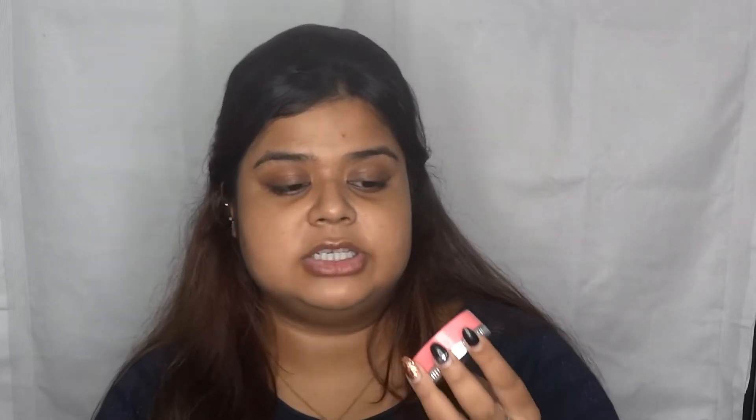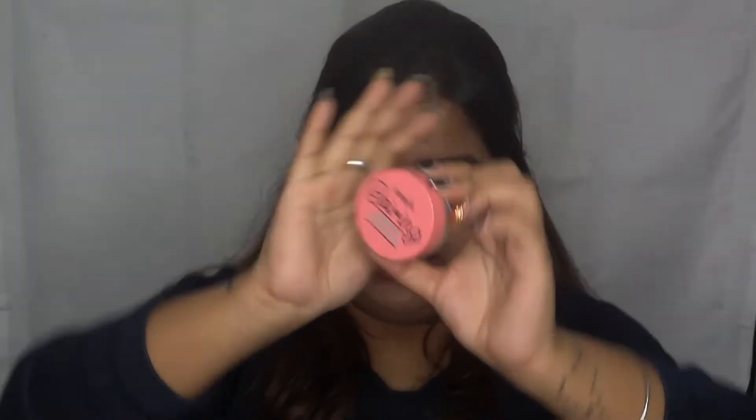After applying primer all over my face, I'm moving to concealer directly — yes, concealer before foundation. Foundation is very heavy and I don't feel like packing a lot on a day-to-day basis. Concealer gives me more coverage and I only use it where I need it. The concealer I'm using is the Boing concealer from Benefit Cosmetics — it comes in a cake form and gives medium to full coverage. I take a flat brush and pick up the product.